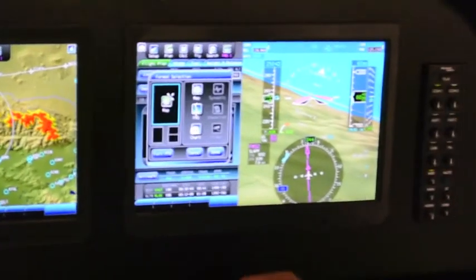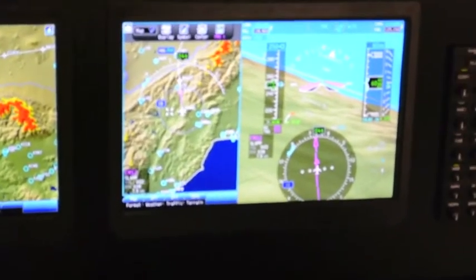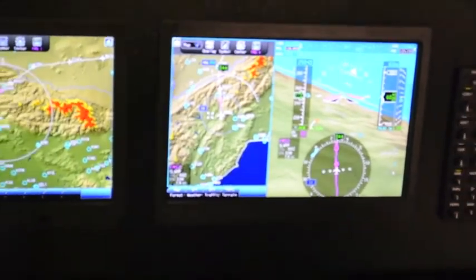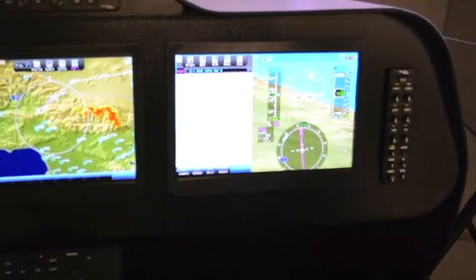I want to put a map up here on that display. Head up, eyes forward — I'm just looking at the display and touching on it to control the information that's there. So we've got head-up, eyes-forward philosophy.